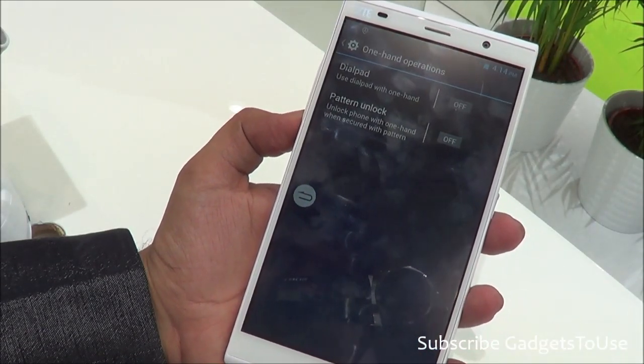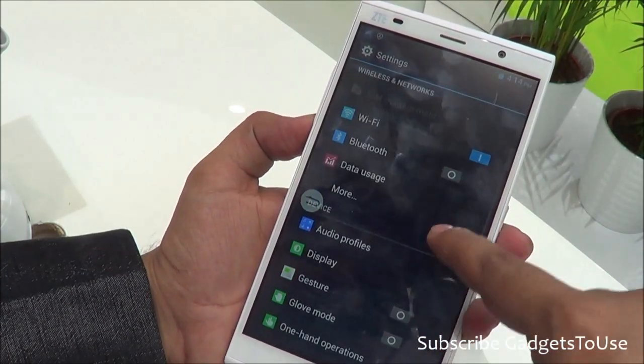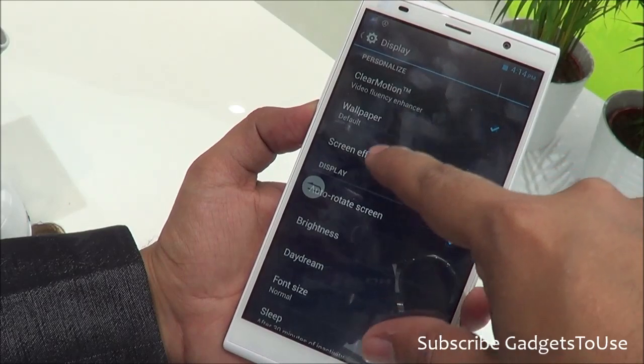There are also one-handed operation features including the pattern lock and the dial pad, which you can move to left or right in case you are dialing with one hand. You have display settings with support for automatic brightness, as well as proximity and ambient light sensors.